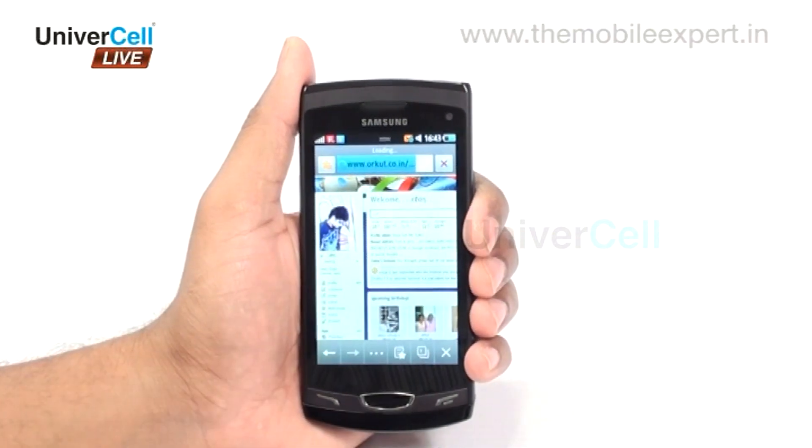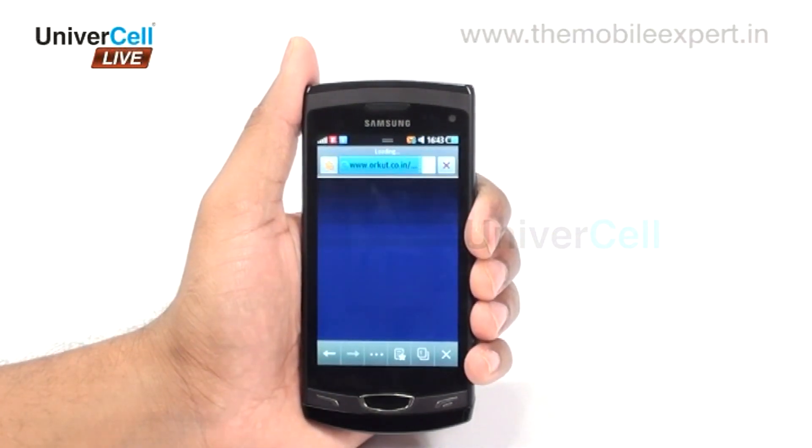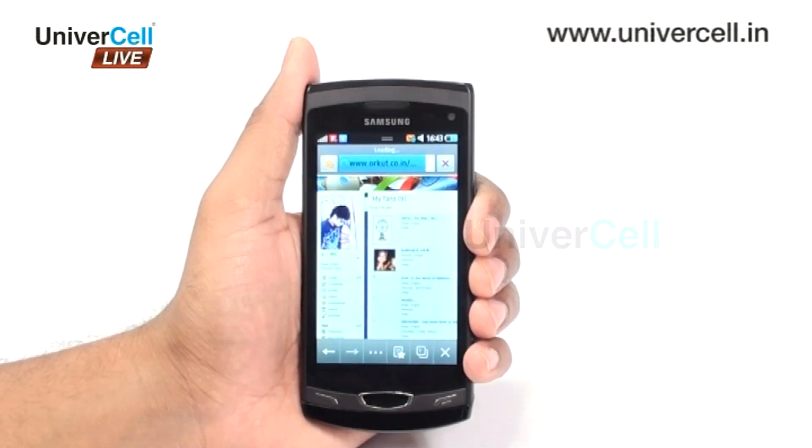Accessing emails and maintaining unbroken relationships with friends and relatives through social networks like Facebook, Twitter, Orkut, MyFriend, etc., becomes effortless.